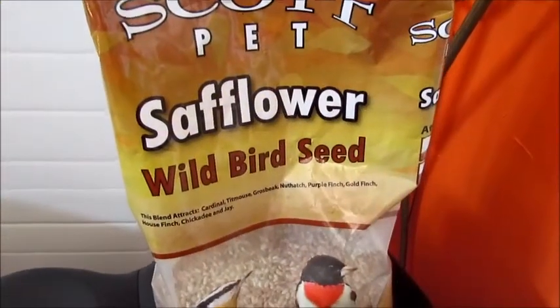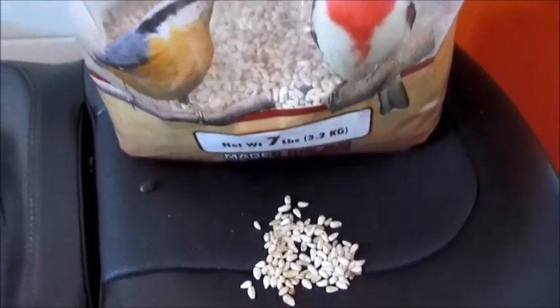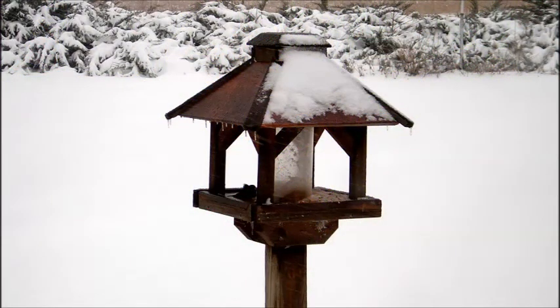Another option is to use safflower seeds, which look similar to sunflower seeds. They have a very tough shell that only the larger birds can crack. Safflower are the seeds of the annual safflower plant that you see here. This herbaceous, thistle-like plant is also grown commercially to produce vegetable oil. Use sunflowers and safflowers in pole or hanging feeders.